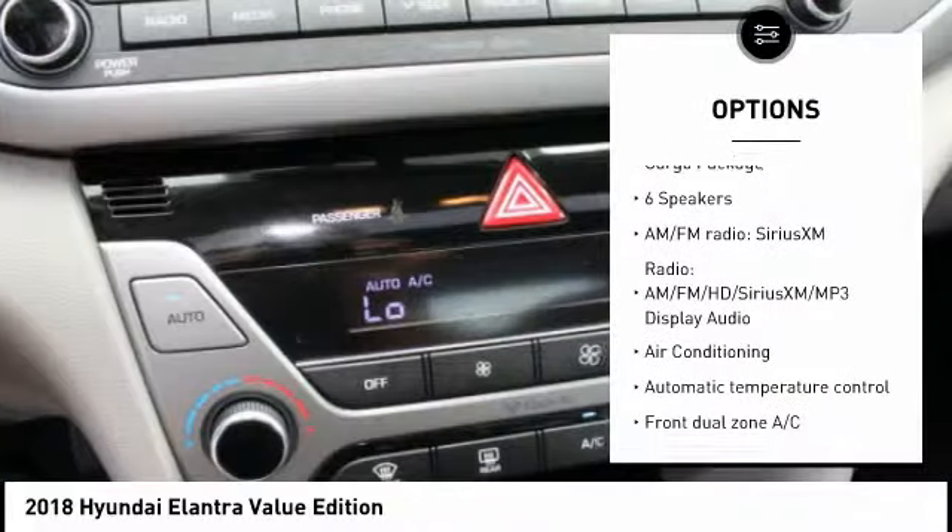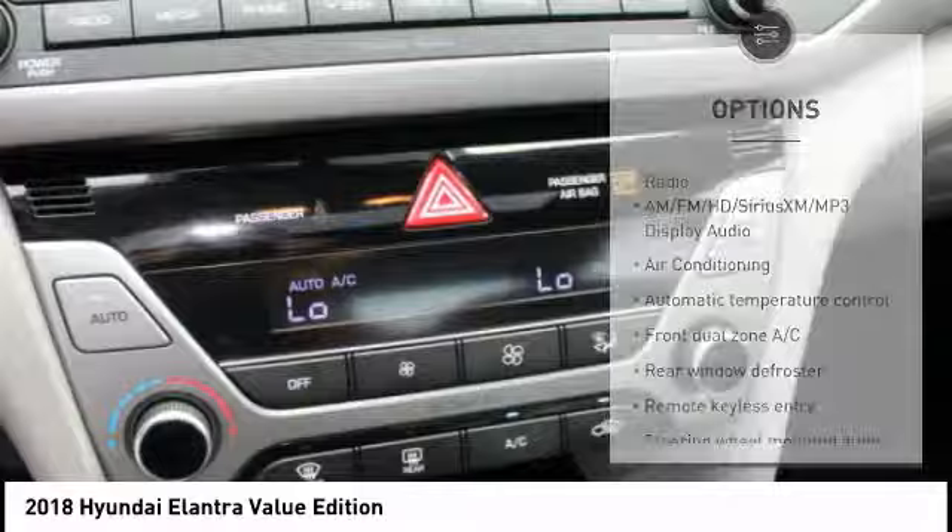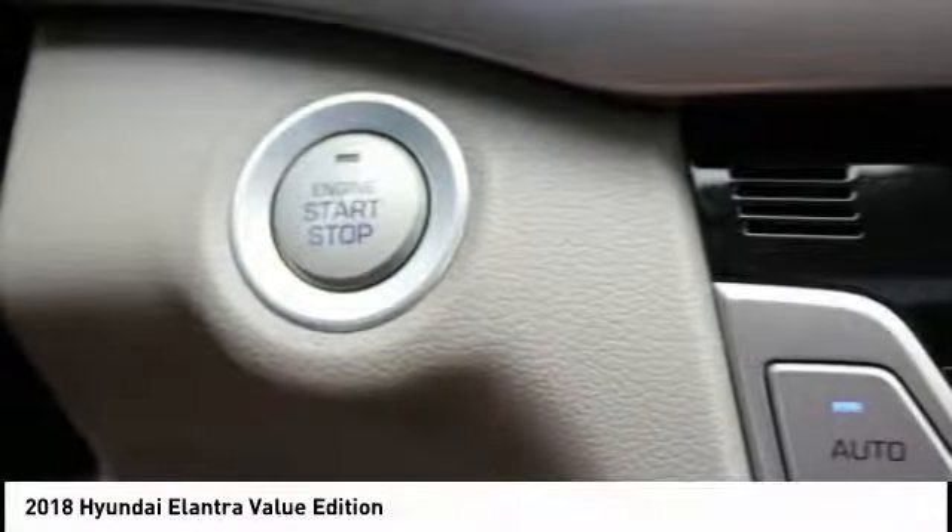Four-wheel disc brakes, rear window defroster, security system, electronic stability control, compass.